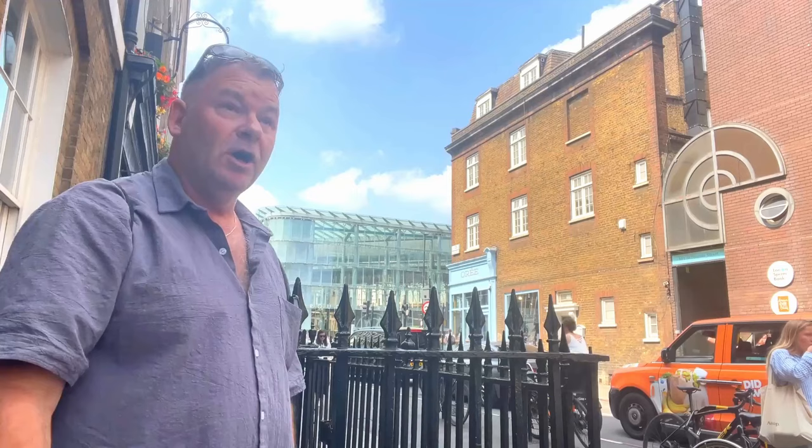Hi everyone, thanks for joining me again today. We are heading to Borough Market just behind me over there. It's a massive food market with over a hundred different stalls selling food from all over the world. I haven't got a clue what I'm going to choose to eat yet, but I'm sure by the end of this video we'll both know. I'm so excited about this one — let's go and check this place out.